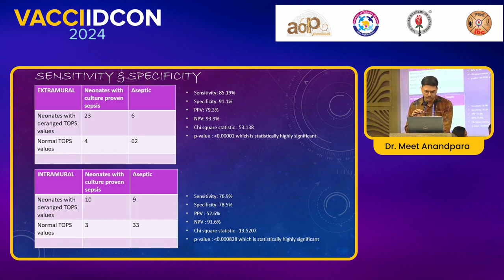Jumping to the results — categorizing the admitted neonates into extramural versus intramural, with extramural neonates being the sick neonates referred to us.